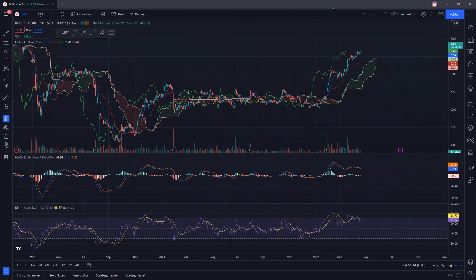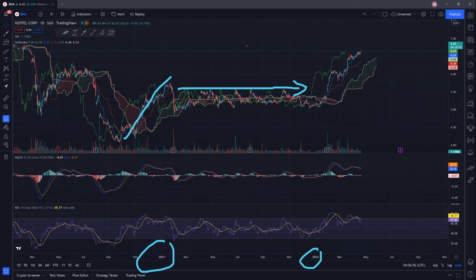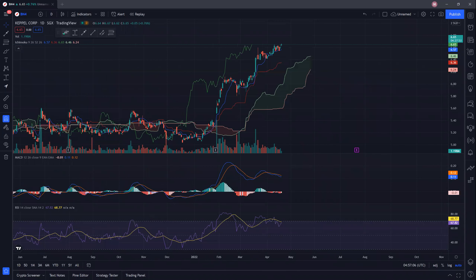CAPO had a pretty nice uptrend recently. Over the past few years, we went up and then consolidated sideways for almost a year, from the start of 2021 all the way to the start of 2022. It seems like now it's trying to break back up once again. Let's take a closer inspection and see what the potential targets are for CAPO.